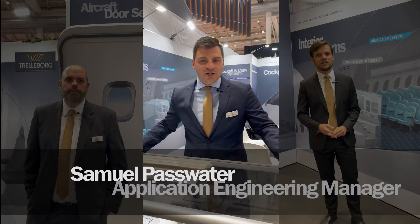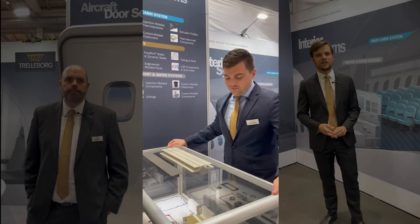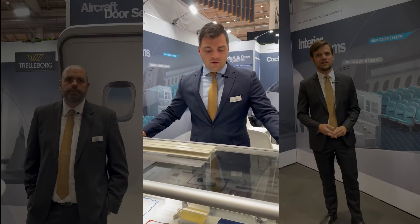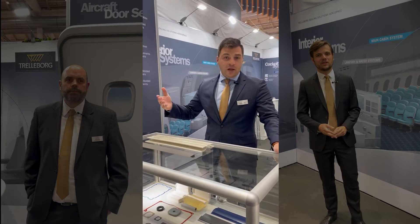My name is Sam Passwater. I am the Aerospace Application Engineering Manager for the Trelleborg Aerospace Hub Americas here at AIX in Hamburg, talking to customers about all of our interior products and capabilities. Some of these would include our extruded thermoplastic and elastomer materials.